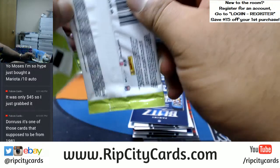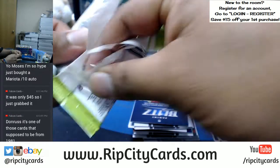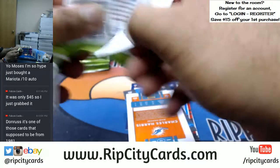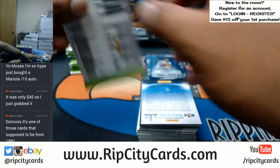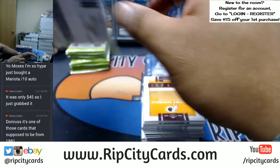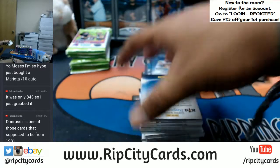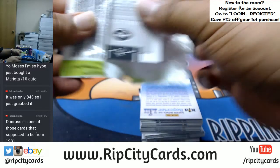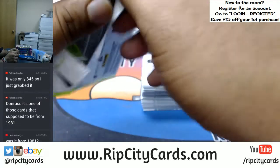What up, Brooksy? Are you in this Optic football break by any chance, Brooksy? Well listen, we are doing some Optic football right now — a half caser that we have listed on eBay. Appreciate you stopping on by and hanging out.